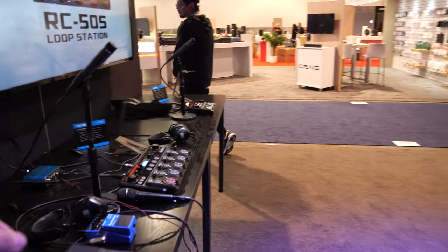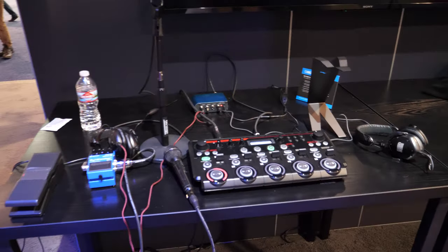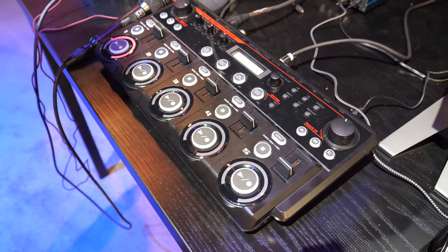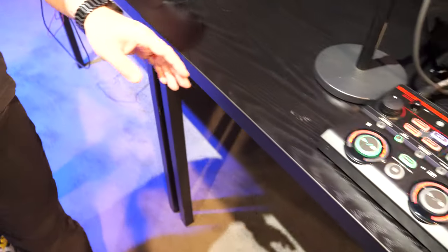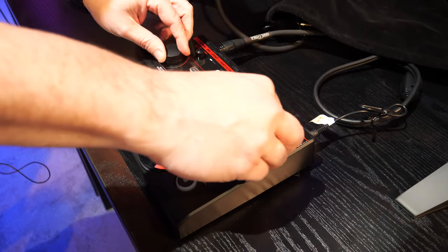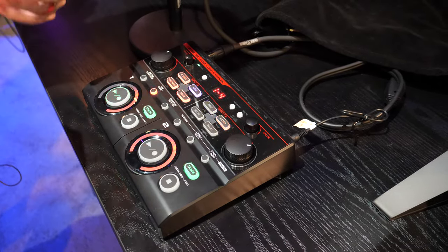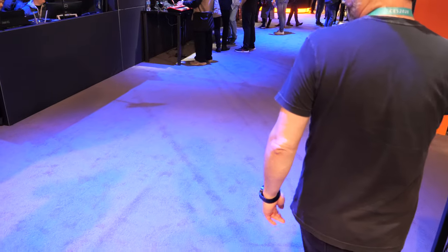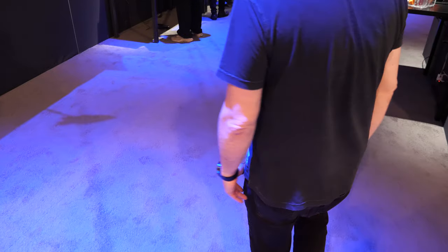This is the RC-505 looper. And over here there's a smaller one, the RC-202, which is a two-channel tabletop looper — really simple to use. You can record and play, and overdub as many times as you want. And that's Boss, which is also part of Roland.